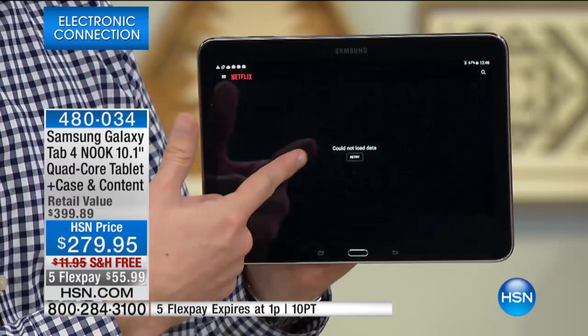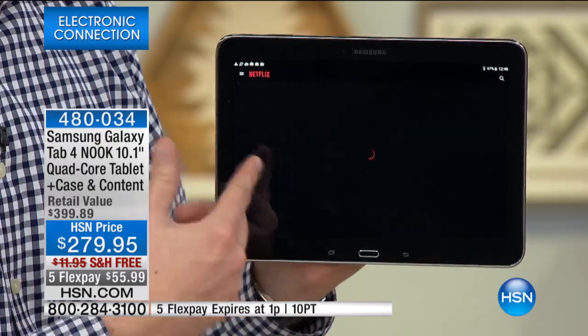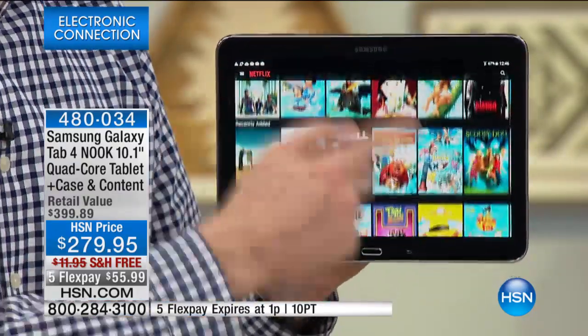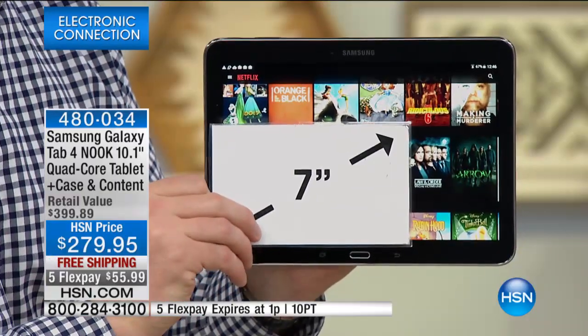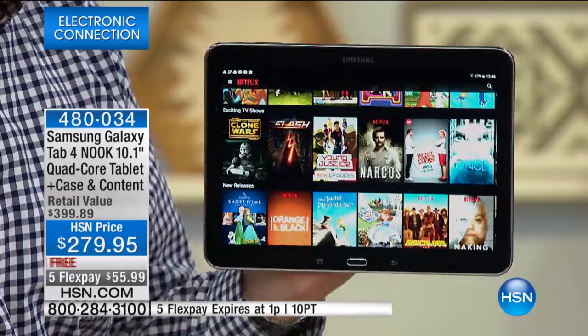Are you a movie fan? Do you love watching movies? I was watching Netflix — 27 million of us have a Netflix subscription here in the United States. Do you want to catch up on your movies or TV shows, or watch something while you're on the go? You can do it on this big, beautiful screen, because it's not that seven-inch display. It's one of the largest screens we've ever had for Nook.